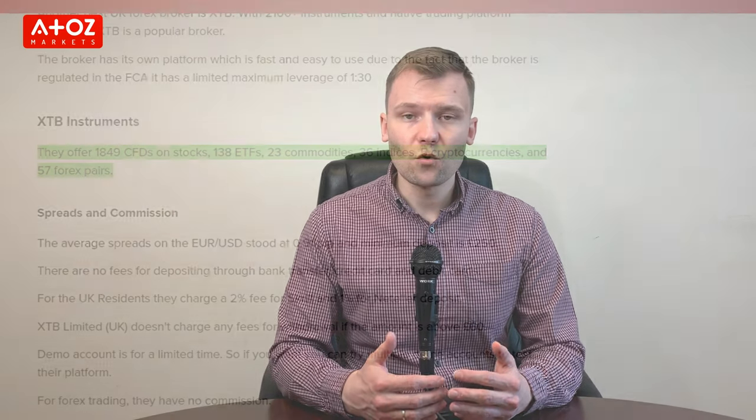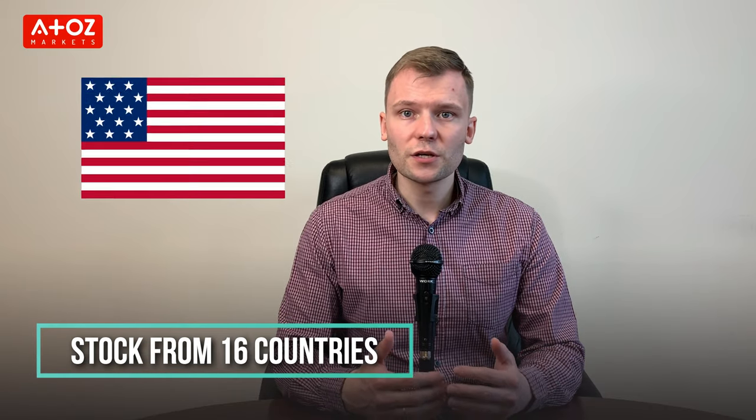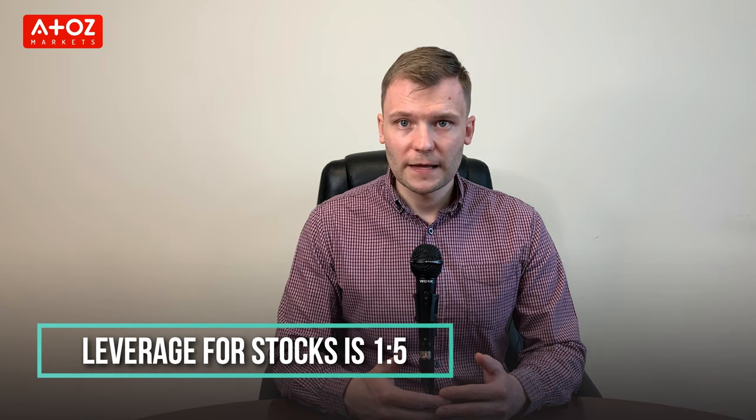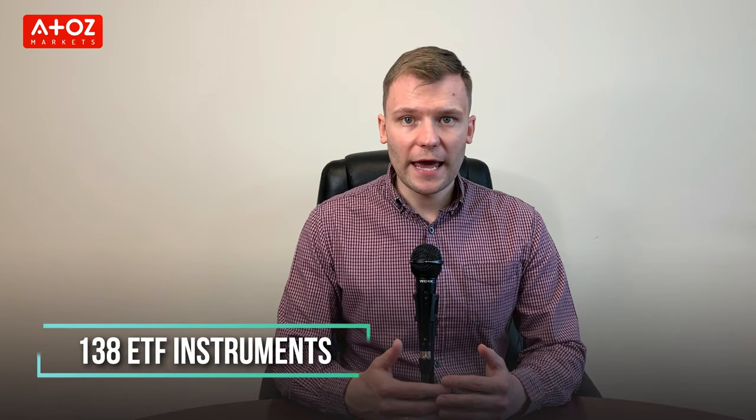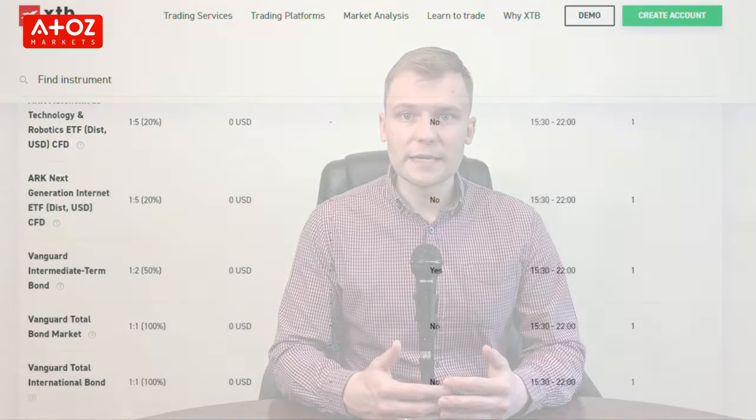XTB currently has more than 1800 stock CFDs with stocks from 16 countries including USA and UK. For stocks trading, they offer 1 to 5 leverage. They have 138 ETF instruments for trading, but ETF is only available in European countries. ETF transaction costs start from 0.12% on XTB.